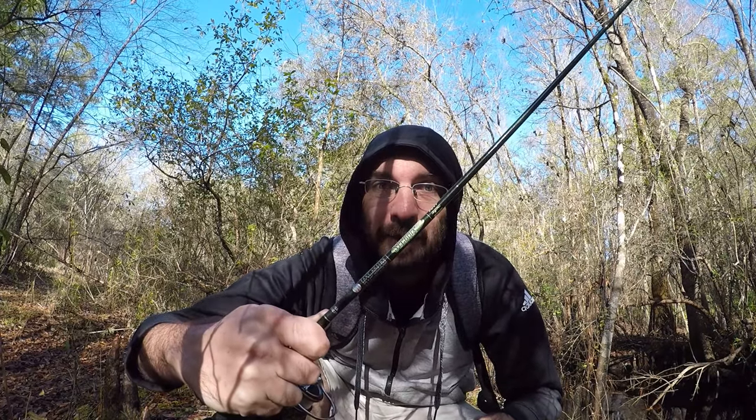Got my Legend Elite Panfish from St. Croix. Going to start out with some small soft plastics and I just want to catch some fish. Have a good day out here and explore the forest. So stay tuned, hope we get into some fish.